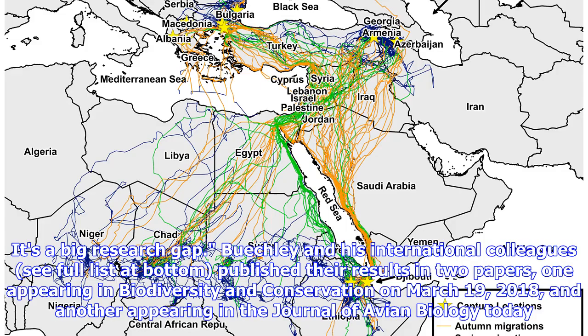Buechley and his international colleagues published their results in two papers — one appearing in Biodiversity and Conservation on March 19, 2018, and another appearing in the Journal of Avian Biology today.